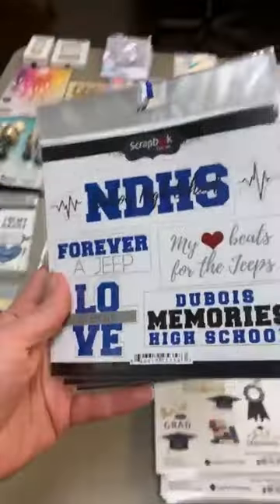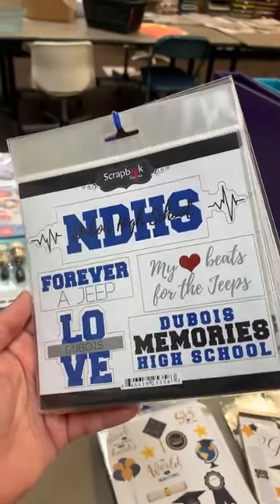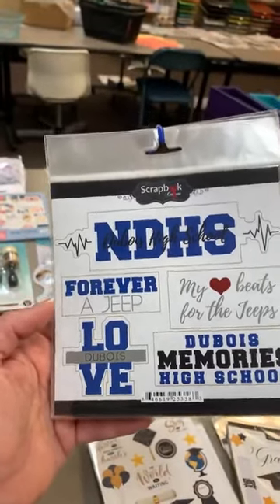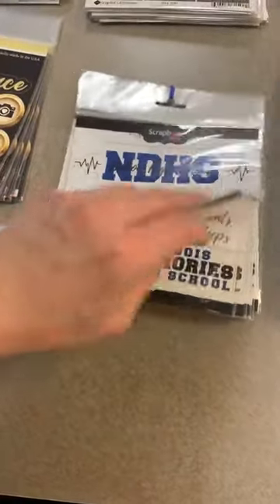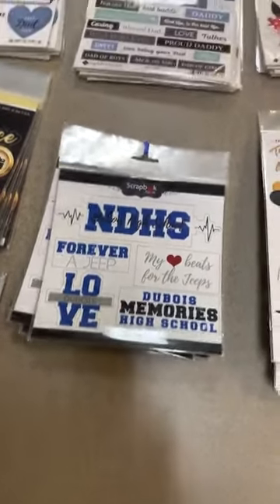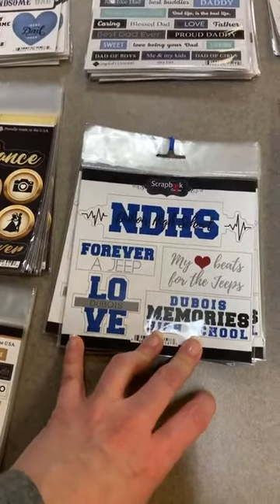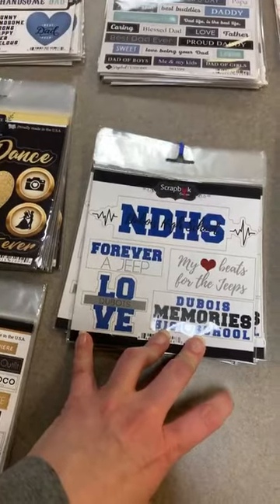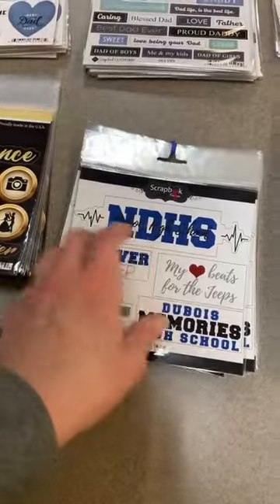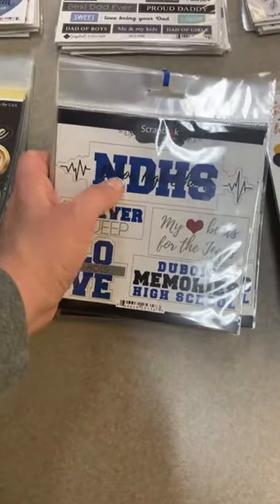This next one is specific for our local area customers — we carry lines for our custom schools here. A quick plug: if you don't have a local scrapbook store that carries custom-printed stuff for your area schools, contact me. If you can get 12 people together, I can have them done for your school in your colors and your mascot. This one is for our Northeast Dubois school — 'Forever a Jeep,' 'Dubois Memories,' 'My Heartbeats for the Jeeps,' 'Dubois High School.'